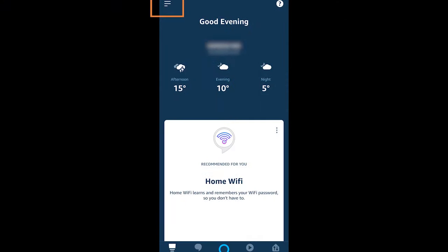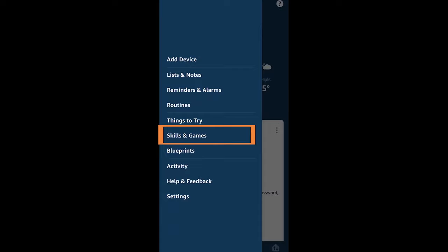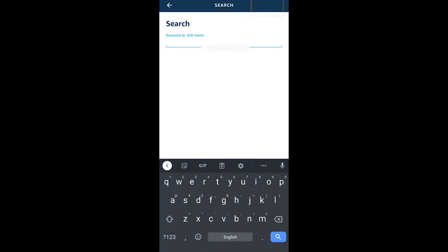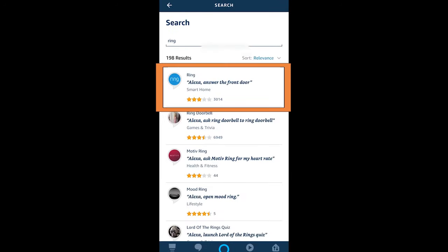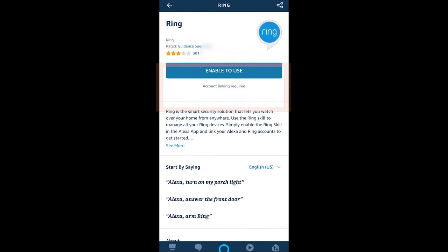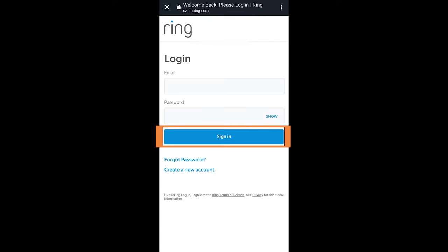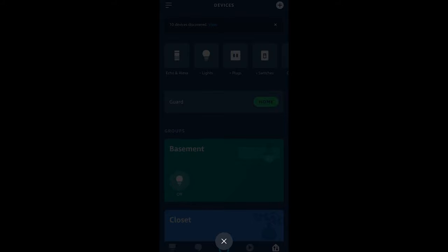One thing you do have to do is make sure that Ring has been integrated. You've got to go into the Skills section and just do a search for Ring. Once you've found that skill, hit the Enable to Use button, then put in your credentials for your Ring account, and then ask Alexa to discover your devices.